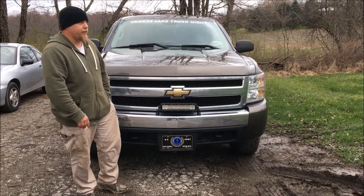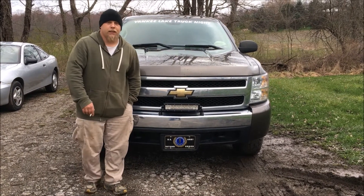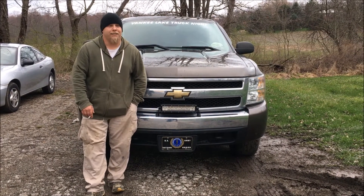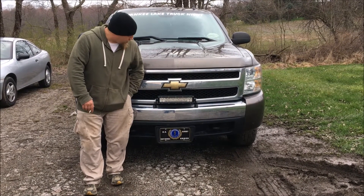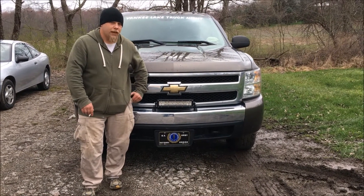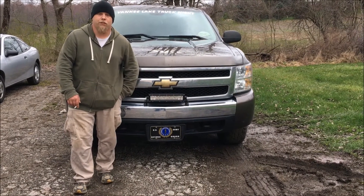Right now she's rolling on basic 265-65-18s that need to be changed because I'm not easy on trucks or tires. The only big modifications I got right now are the light bar up here in the front and a couple of light pods because reverse lights just aren't bright enough.